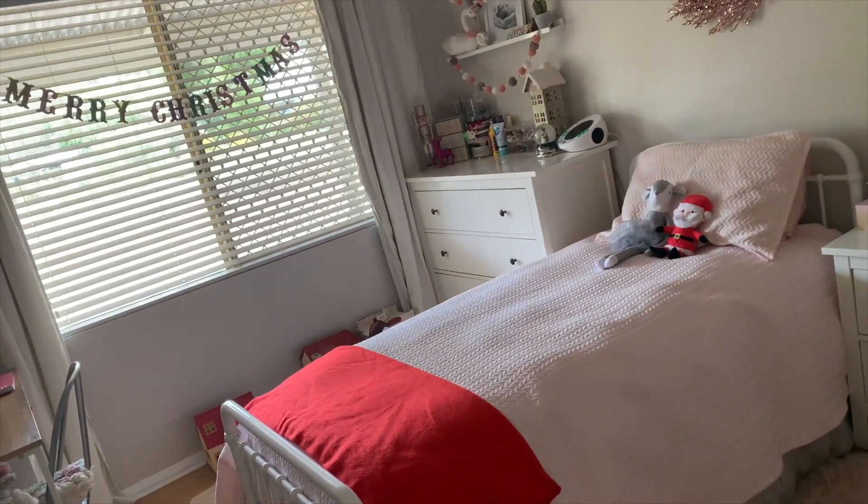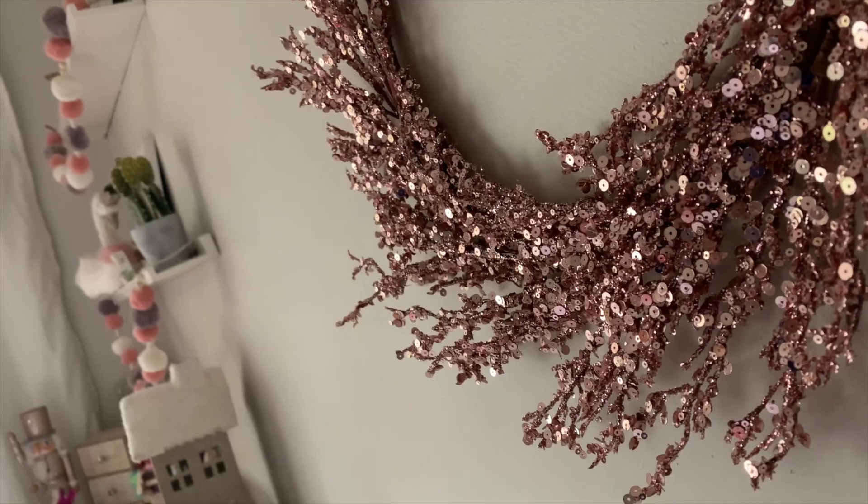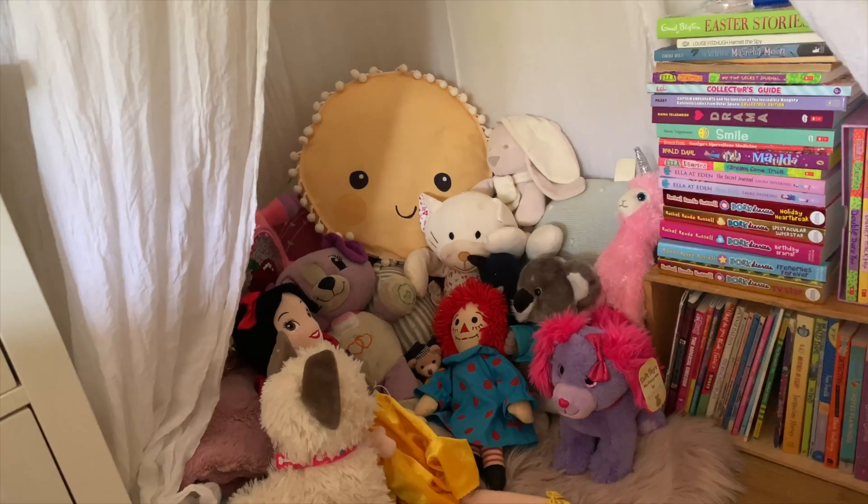In Taylor's room now — I let her do all her own decorating this year. She had a tub full of decorations that I basically gave her and just let her go to town, so this is what she's come up with.